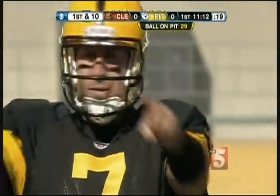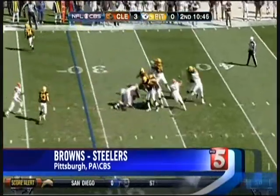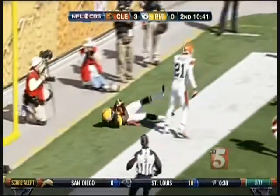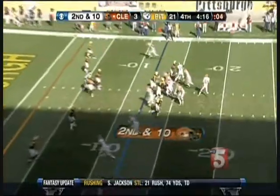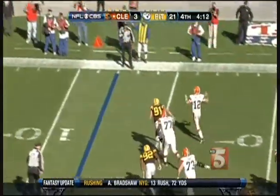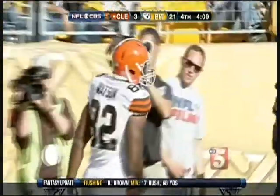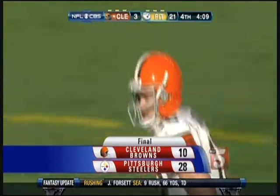The 3-1 Steelers hosting the Browns today. Ben Roethlisberger making his debut this season. Pittsburgh down 3-0 until Big Ben connects with Mike Wallace on this 29-yard touchdown to make it 7-3 Steelers. Rookie Colt McCoy gets the start for the Browns in his first professional game. He gets his first career touchdown pass, finding Ben Watson. That's the only Browns TD of the day as the Steelers roll 28-10 over the Browns.